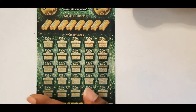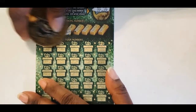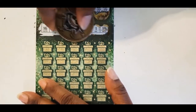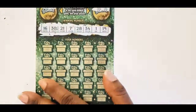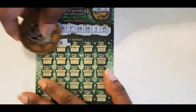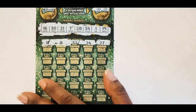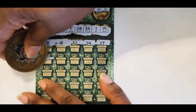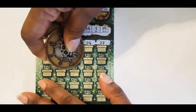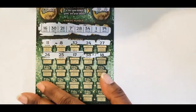Our numbers are 16, 30, 21, 7, 28, 34, 1, and 19. The winning numbers are 11, 8, 32, 24, 27, 26, 25, 17, 38, and 18.